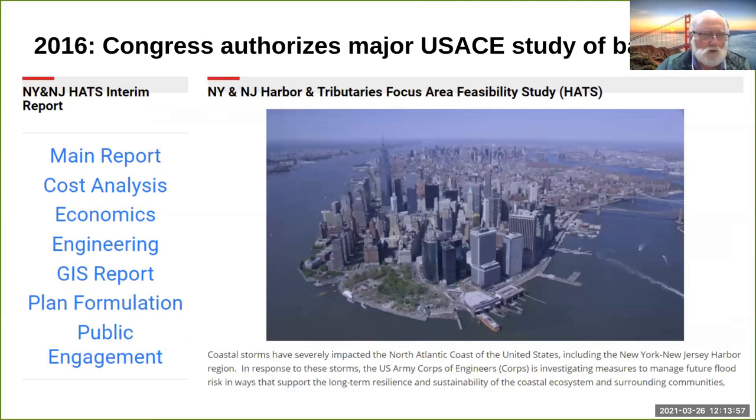In 2016, Congress authorized a major study of a barrier system for the metro region, called HATS — Harbour and Tributary Study. It's a $20 million study. They picked up on the recommendations of the conference at Brooklyn Polytech, looked at different barrier designs at different locations, and did cost-benefit analyses.